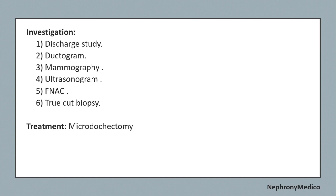Investigations include discharge study, ductogram, mammography, ultrasonogram, FNAC, and trucut biopsy. Treatment includes microdochectomy.